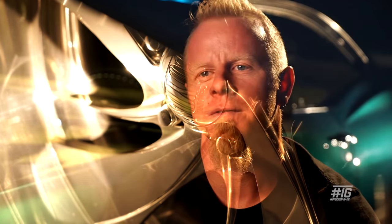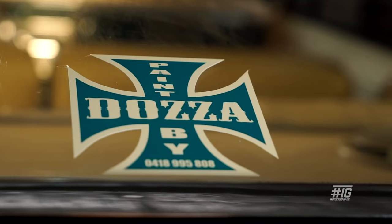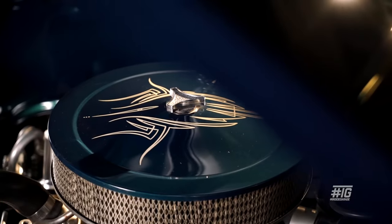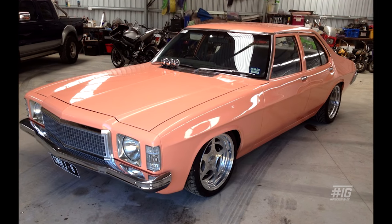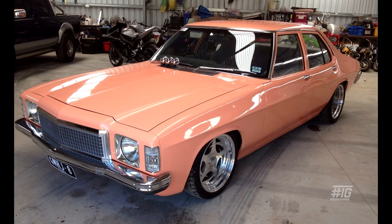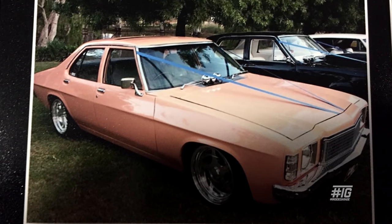My very first car was a HJ sedan. Drove it around for five or six years. Because we had the panel shop, I sort of got a new car every six months after that. Then I found a HJ and I built that, put a bit of a Holden Torana 8 in it and made it sort of more of a street machine car. It was good fun. We got married in 2007 and I had it in my wedding party, so that was pretty special.